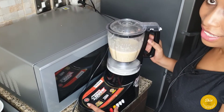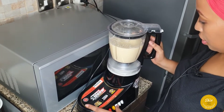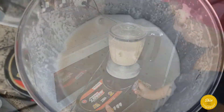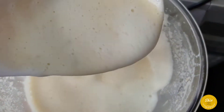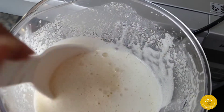Blending everything together now. This is how it looks — see the consistency.